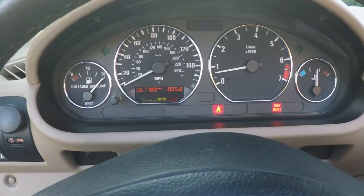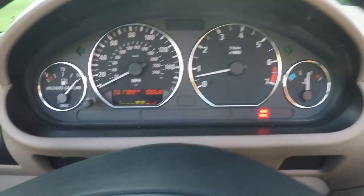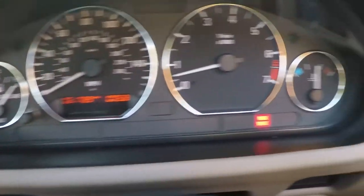How about the miles? 61,789. You might have a few more because I do plan on driving it until you come and get it.